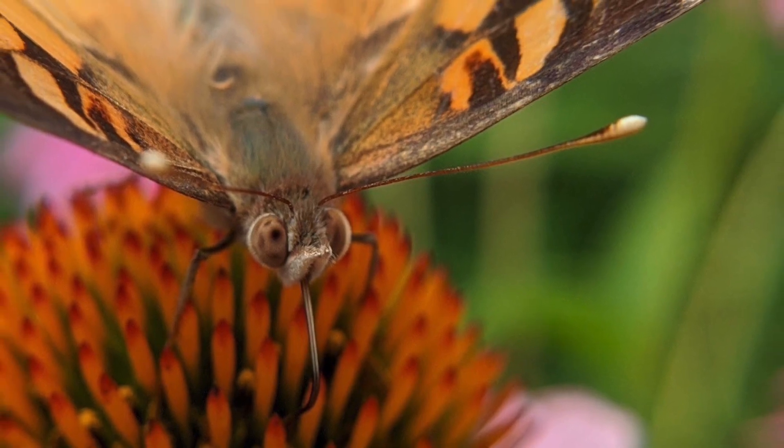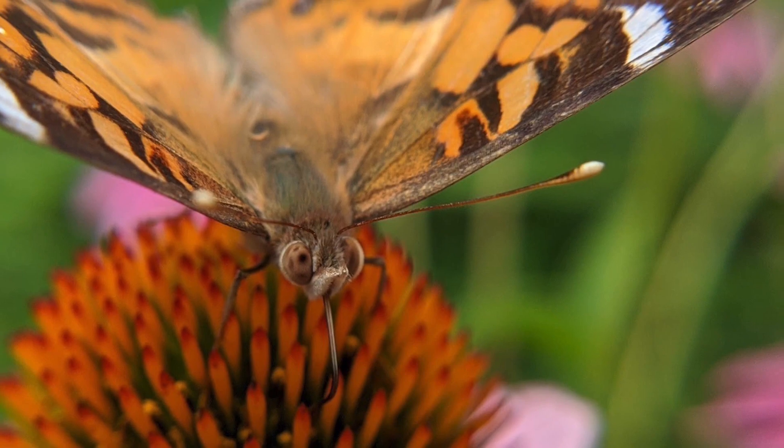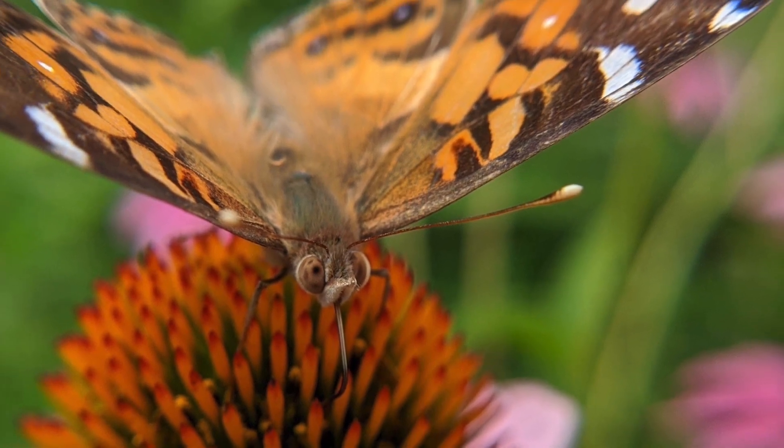Butterflies are one of the most beautiful pollinators. This painted lady butterfly is one of 165 different butterflies found in South Carolina.